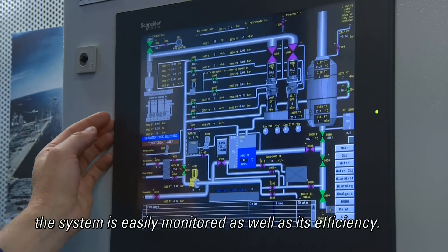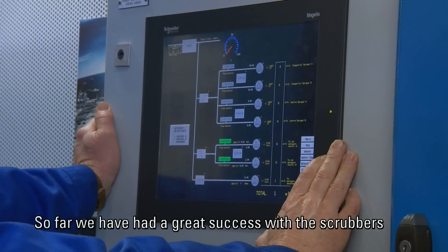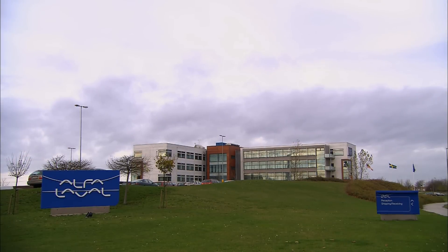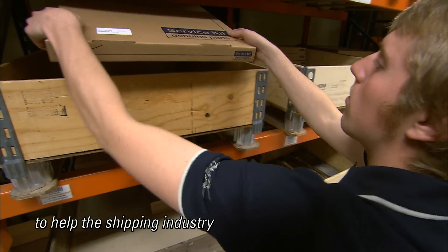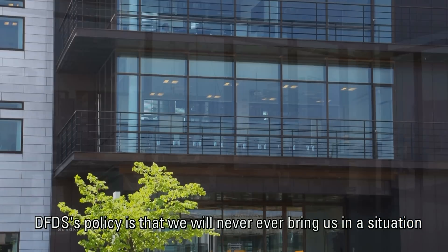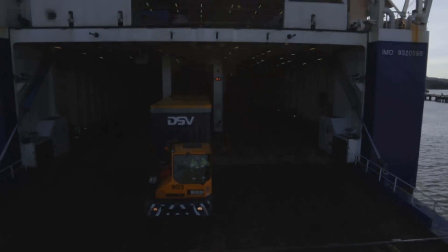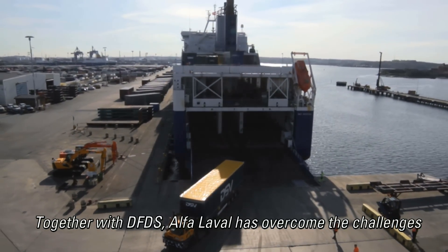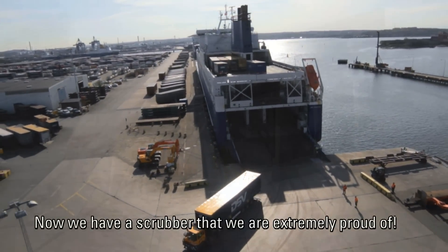Back in the machine control room, the system is easily monitored along with its efficiency. So far, we have had great success with the scrubbers and have been extremely pleased with the cooperation with Alfa Laval. Alfa Laval is the most experienced and best prepared supplier to help the shipping industry meet the new environmental regulations. DFDS' policy is that we will never bring ourselves into a situation where we can't comply with this legislation. Together with DFDS, Alfa Laval has overcome the challenges to develop a system that is in full operation today. Now we have a scrubber that we are extremely proud of.